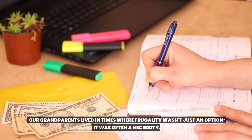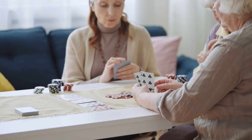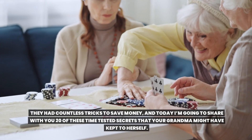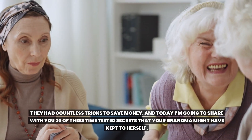Our grandparents lived in times where frugality wasn't just an option, it was often a necessity. They had countless tricks to save money, and today I'm going to share with you 20 of these time-tested secrets that your grandma might have kept to herself. Prepare to be enlightened!